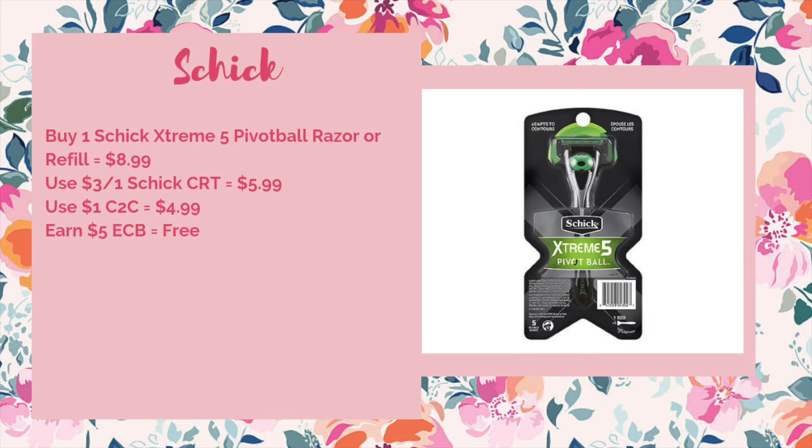If you've got that three dollar off razor or refill CRT like I did last week, you'll definitely want to use it this upcoming week to get a freebie on the Schick. The Schick Extreme 5 pivot ball razors or refills are going to be on sale for $8.99. You'd use that three off of one Schick CRT to bring it down to $5.99. We're getting a dollar off one clip-to-card coupon which will make it $4.99, and then for buying one you'll get back a $5 ECB making your final price free. There is a limit of one to that deal.